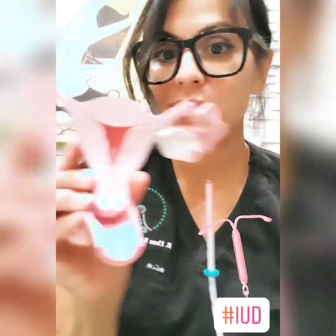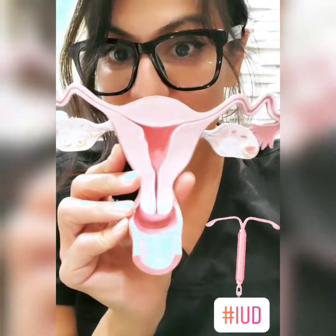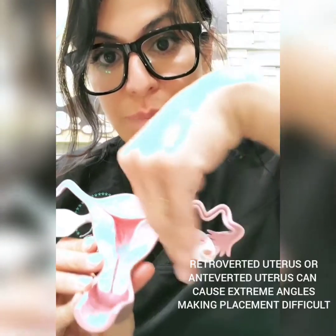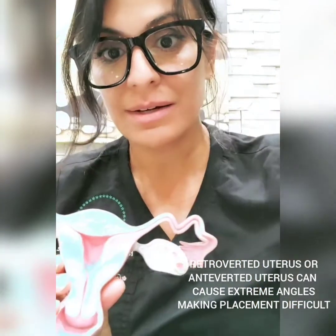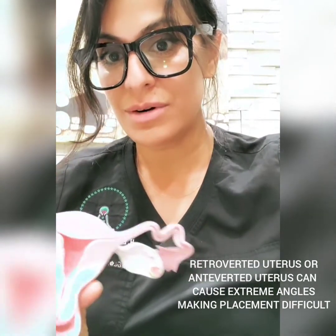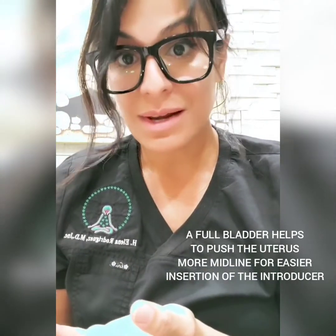It's an IUD, and I can show you how that can happen. Here's the uterus — when a provider inserts an IUD, they go inside the cervix with a catheter. If the uterus is flexed back, it's really hard to put the IUD in if you're not pointing it in the correct direction of the uterus. Sometimes it's really hard to tell, and so I can see why this can happen.